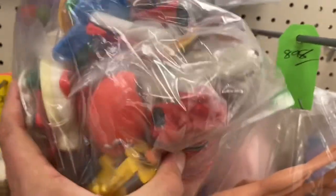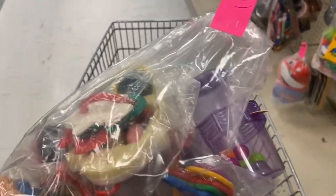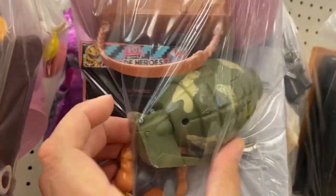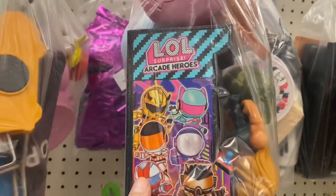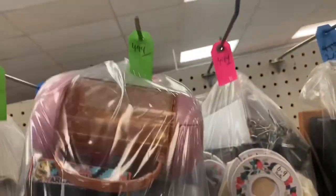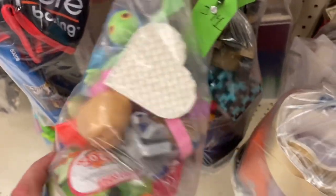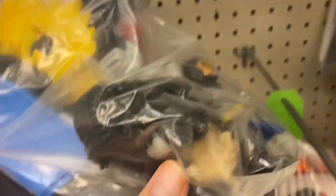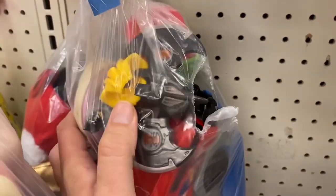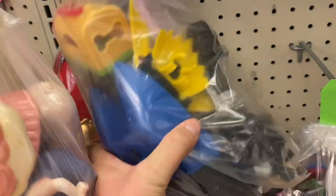There's an old Easter Bunny and Clifford the Dog. I'll grab that bag for $6.96. Over here we've got a grenade — kind of cool — and Arcade Heroes, similar to what they have up front. Five bucks for that bag. And here's a little bag with Imaginext Batman figures — actually a couple of them — and something else Batman related. Another Imaginext right there too. A buck 91 for that bag — not bad.